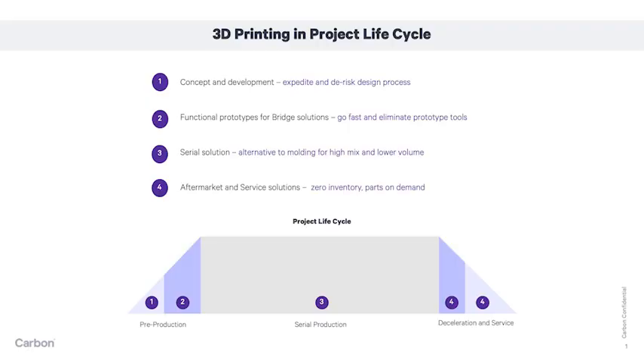I'll start with a slide showing the project lifecycle. We work with customers in any of the four fundamental stages. Today I'm going to focus on serial production and how Carbon and our preferred automotive partner Fast Radius achieves an automotive PPAP and serial production approval with Carbon Digital Light Synthesis, or DLS.